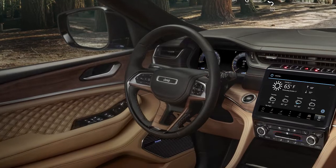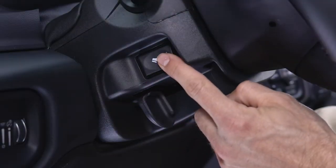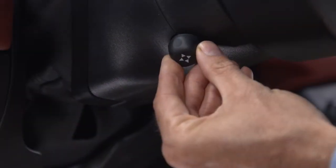Your steering column is also where you'll find the wiper and washer lever, as well as controls for adjustable pedals and the steering column itself.